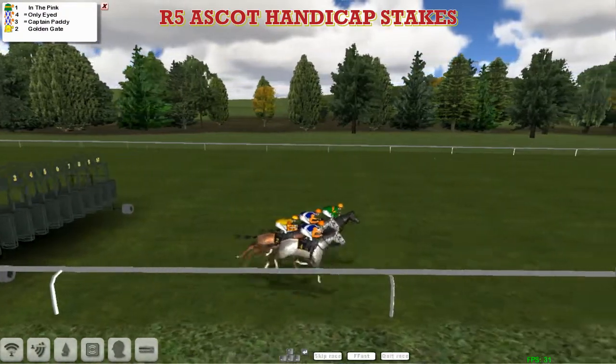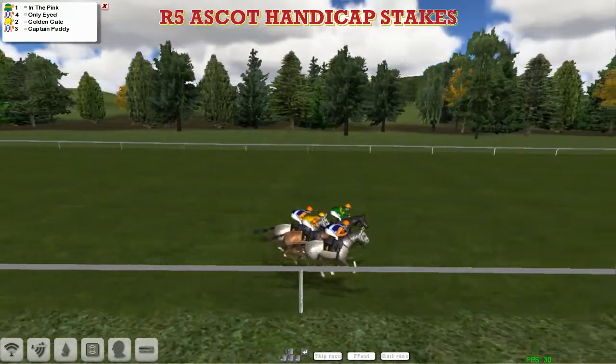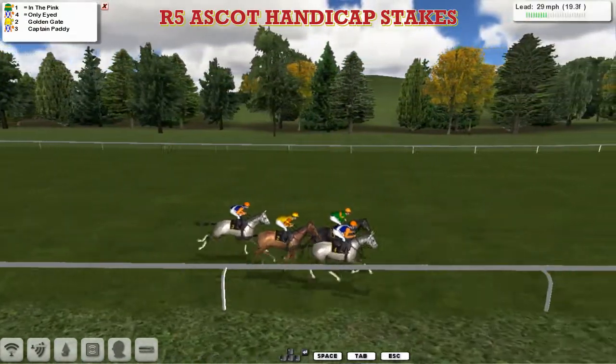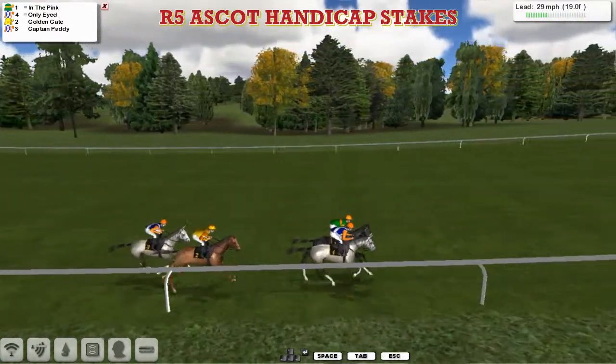And away they go. Quickly into the lead in the pink for Kevin Meenigan, but the grey horse on the inside — one of the two grey horses in the race — Only-Eyed for Alex Cherry, and then comes Golden Gate for OB1. The other grey horse is the other Alex Cherry horse, Captain Paddy.